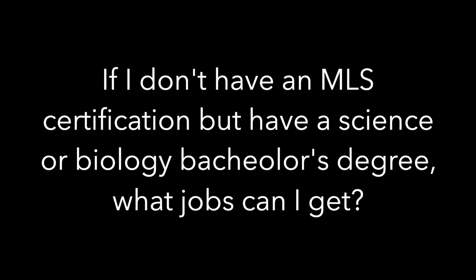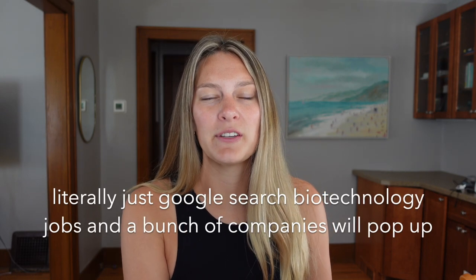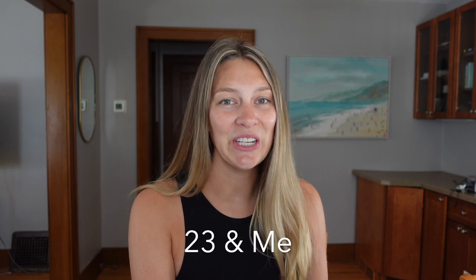If I don't have an MLS certification but have a science or biology bachelor's degree, what jobs can I get? You may still be able to get a clinical laboratory technologist job, but it depends on your state — Florida specifically requires the MLS, while Minnesota is more flexible. Alternatively, you could look into biotechnology jobs at companies like Roche, LabCorp, or 23andMe, or go into microbiology.